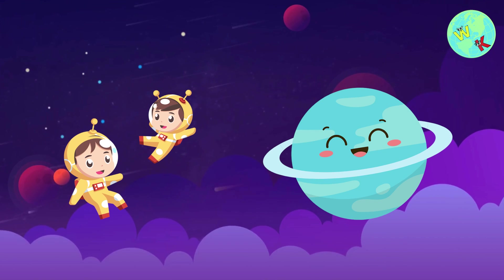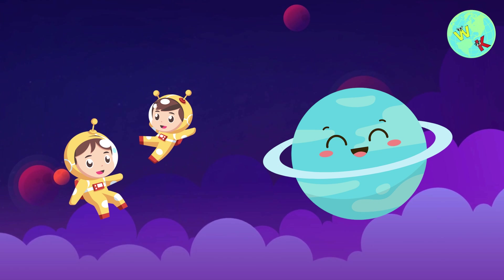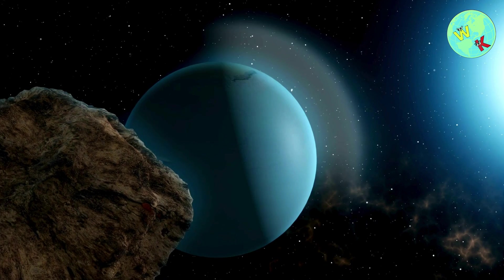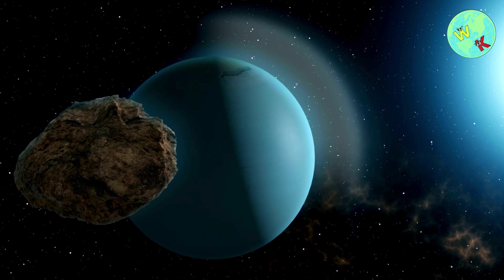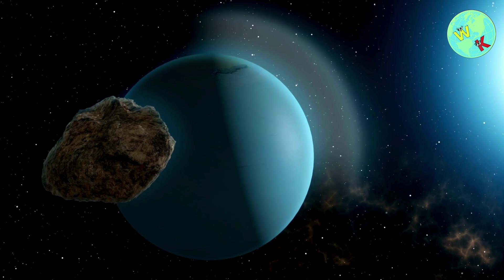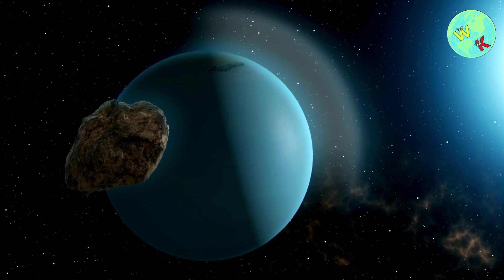Here comes Uranus, the chilly planet that spins on its side. Uranus is a gas giant with a blue-green color because of the gases in its atmosphere. It's also one of the coldest planets in our solar system.